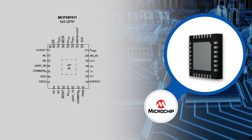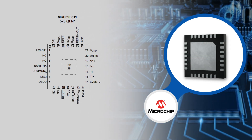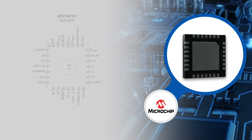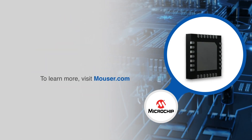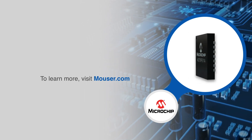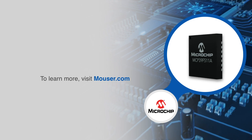Additional applications include industrial lighting, the real-time measurement of input power for power supplies, and intelligent power distribution units. For more information on Microchip Technology's MCP39F511 single-phase power monitoring ICs, visit mauser.com.